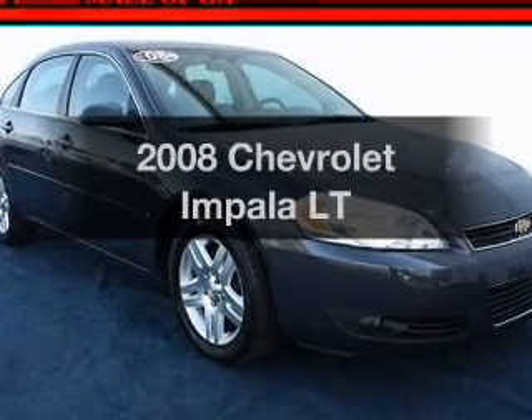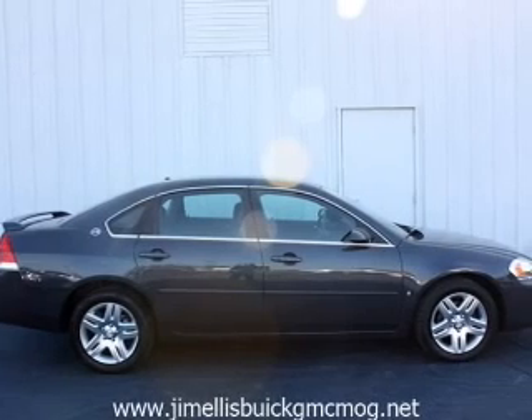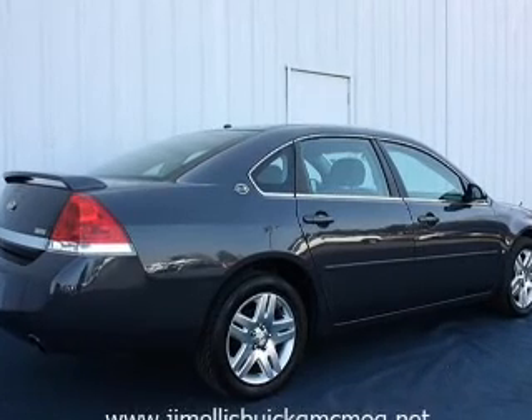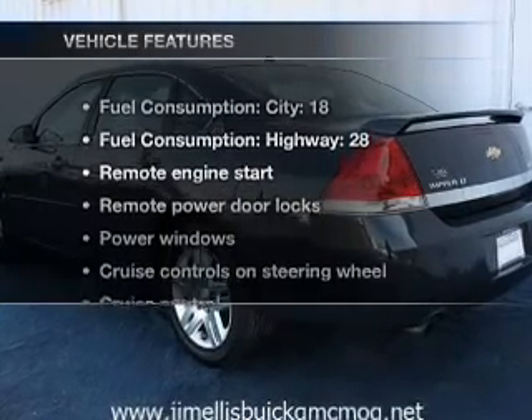Imagine yourself in this 2008 Chevrolet Impala. This is the set of wheels you've been looking for, with a reliable six-cylinder engine that responds smoothly to its automatic transmission. You will appreciate the safety feature of anti-lock brakes. And with these notable features,